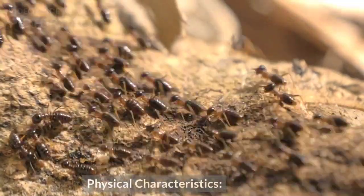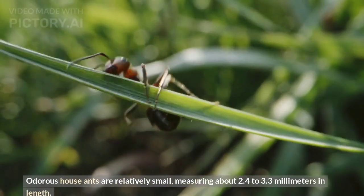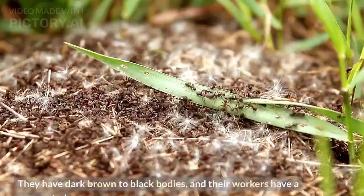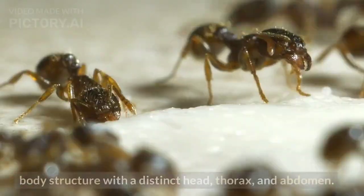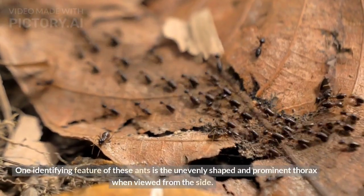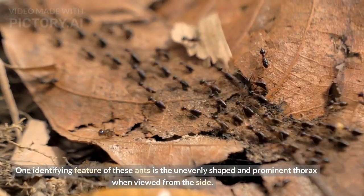Physical characteristics. Odorous house ants are relatively small, measuring about 2.4 to 3.3 millimeters in length. They have dark brown to black bodies, and their workers have a segmented body structure with a distinct head, thorax, and abdomen. One identifying feature of these ants is the unevenly shaped and prominent thorax when viewed from the side.